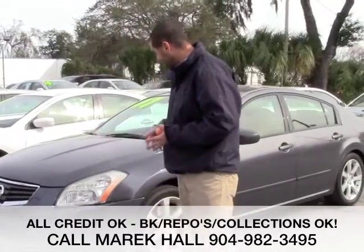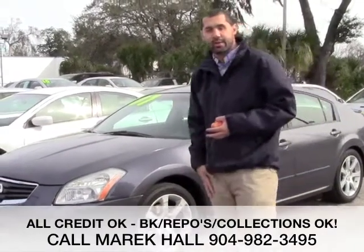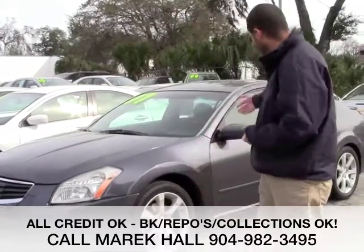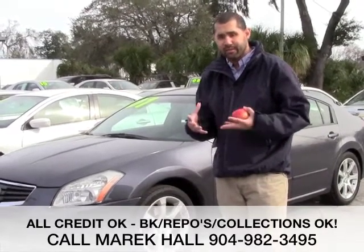This is a 2007 Maxima — beautiful vehicle. It has rims on it and a push start, so you just walk around with the key fob in your pocket or your purse. You never take it out; you can get in and out by pushing the buttons. 3.5 liter engine, about 267 to 270 horsepower. Very peppy.